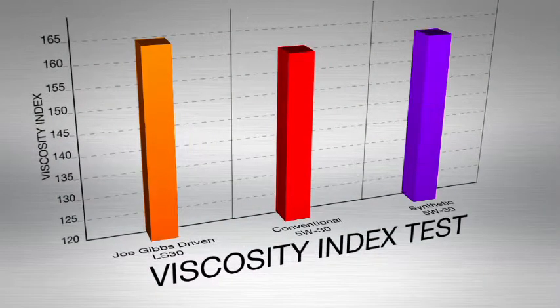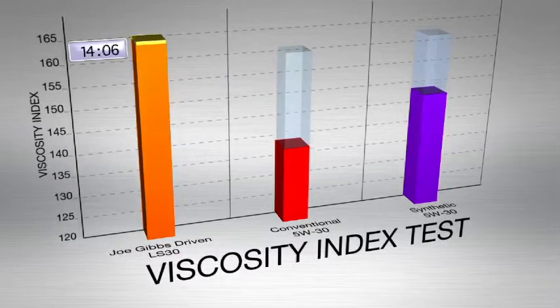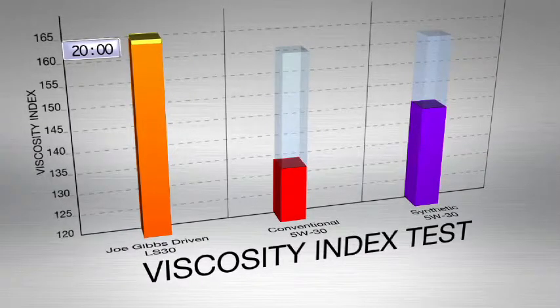Now these ultra high viscosity index base oils allow us to build shear stable, high performance oils that can maintain that protective oil film even at 9,000 RPM and 300 degrees Fahrenheit.